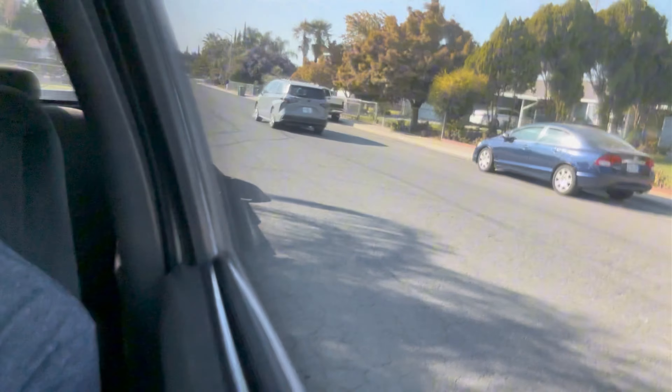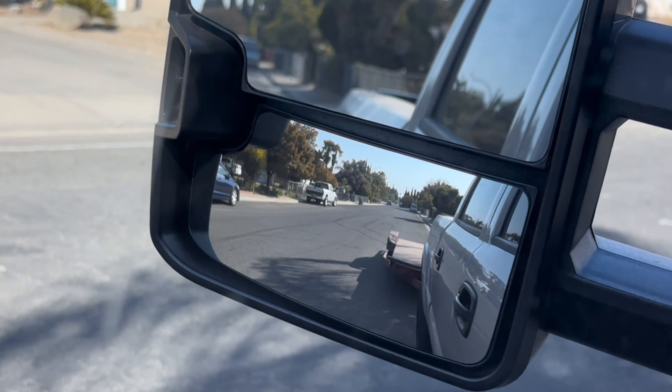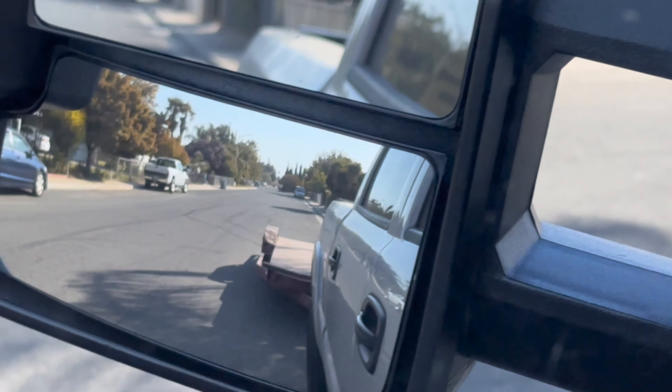I also have a new trailer — you guys can see it right there. I got it for a good price, but that one also needs a lot of work: the axles need to be welded, it needs new tubs, and another spare tire to match them all. With time I'm gonna fix that one too — that one's next. But let's go check out the finished trailer and see how it looks.